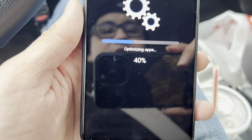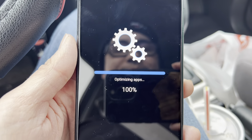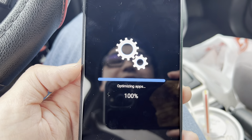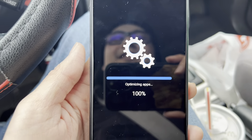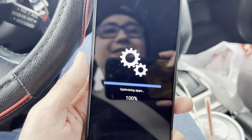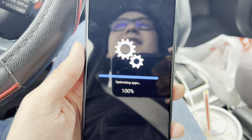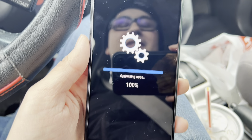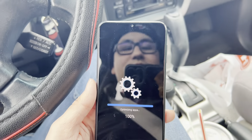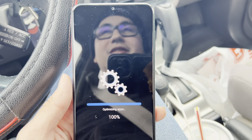Every single time I restart it says 'optimizing apps' — I've never had any of my other Android phones say that. I don't know if it's a Samsung thing. The last Samsung phone I tested was the A51 or A52, and I wasn't really a big fan of that phone either — although actually it wasn't a bad phone considering the price range; it was a good mid-ranger.